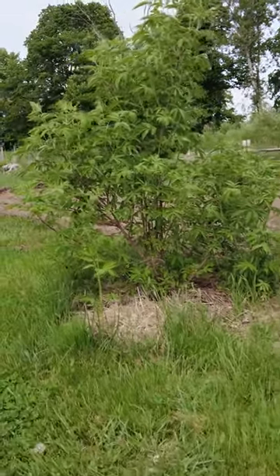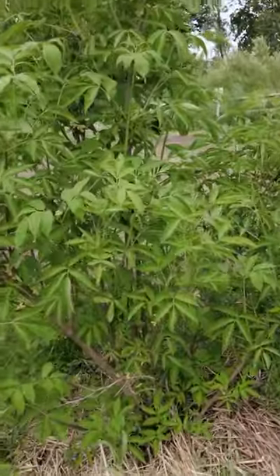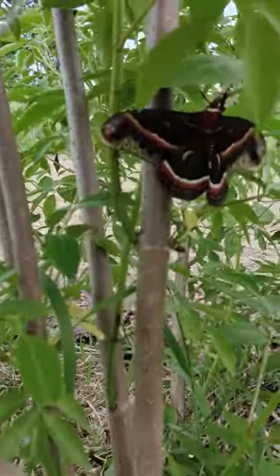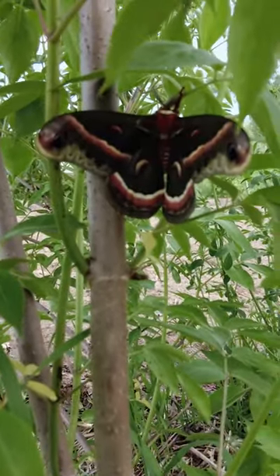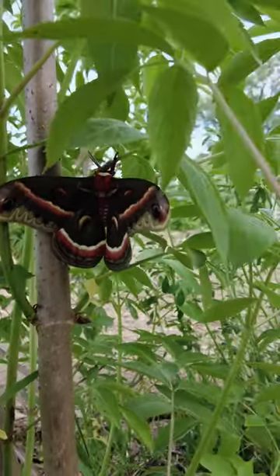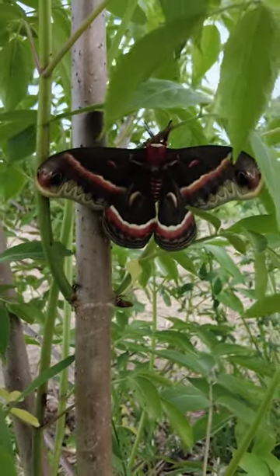This is one of our elderberry bushes and my daughter Mirabel just spotted a giant silkworm moth that has most likely just come out recently. An elderberry happens to be a host plant of the giant silkworm and this one is big — about the size of my hand.